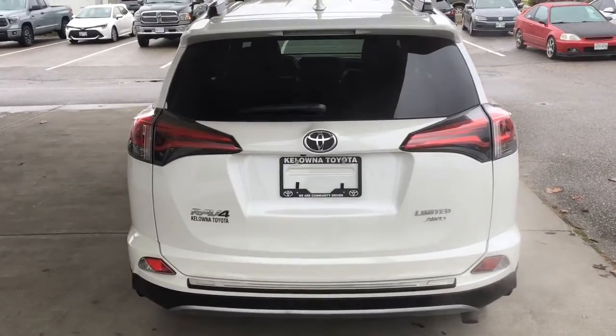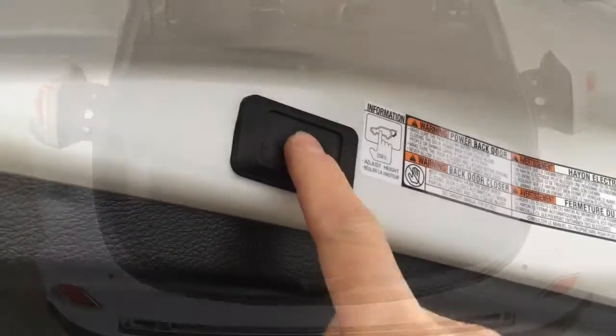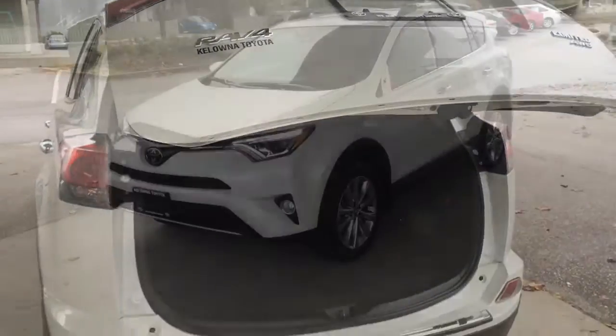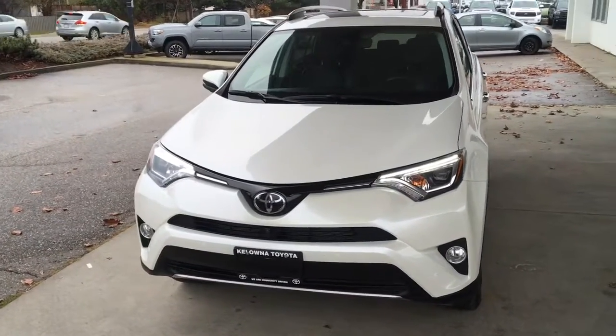The hatch opens wide to reveal a large cargo area that offers plenty of room for your gear, clean carpeting, and a convenient power liftgate. From the driver's side, the Limited looks sharp with tinted glass, a black grille, and LED running lights.